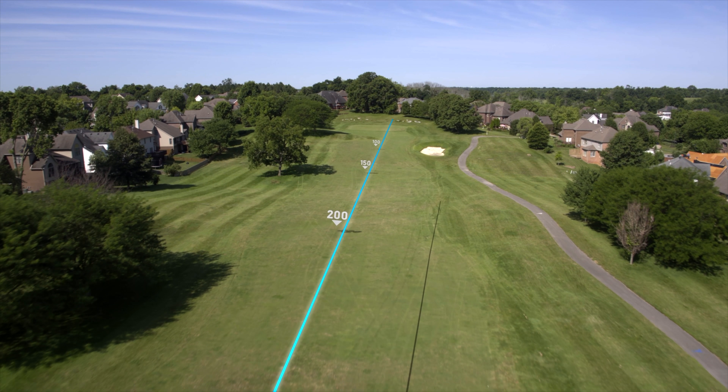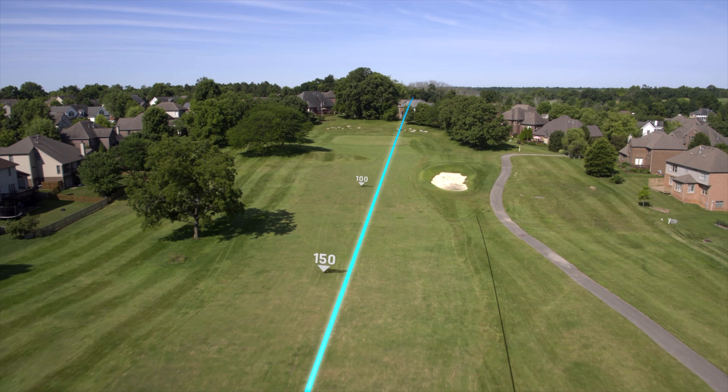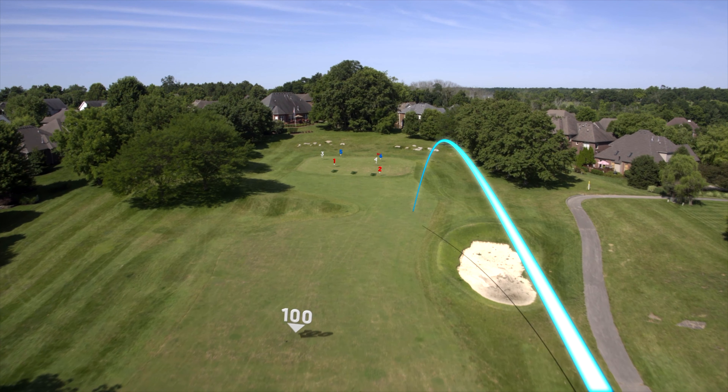The par-5 ninth at Andover features a straightforward tee shot. Big hitters should look to keep the ball left of the first fairway bunker.